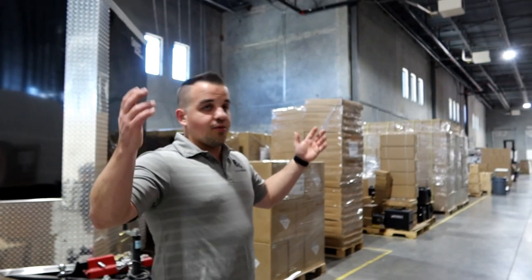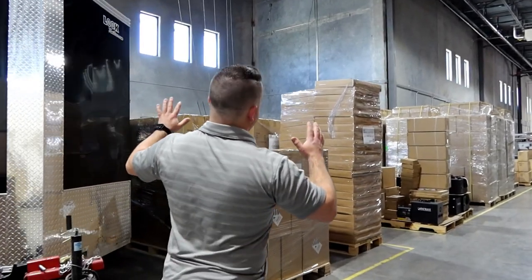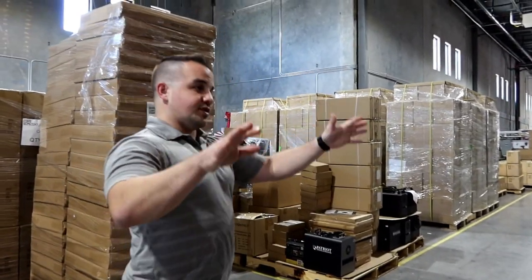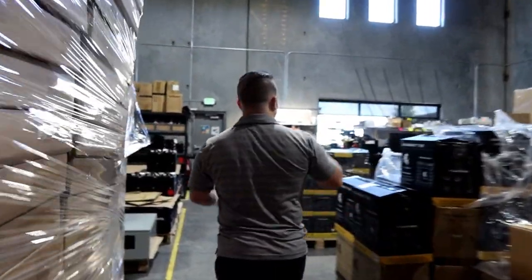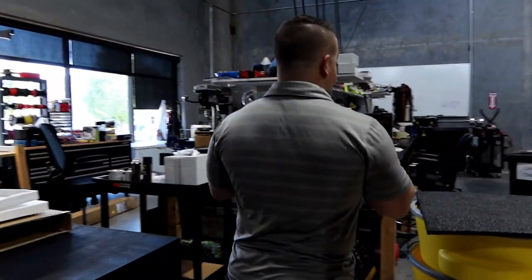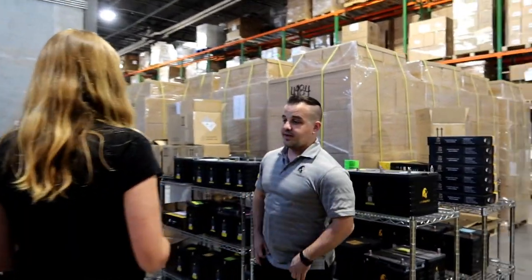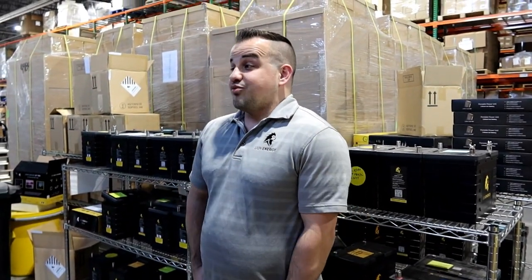This is our corporate office and shipping facility — we store everything here, this is our only location. Everything on this side is testing, QC, and repair area. We'll walk in here in a second. Everything over there is storage, and all of the shipping happens in the back. We do 100% QC testing on all of our batteries here. About 99% of lithium batteries come from China — so anybody that says their batteries are made in America, unless they're like Tesla, is probably not being truthful.